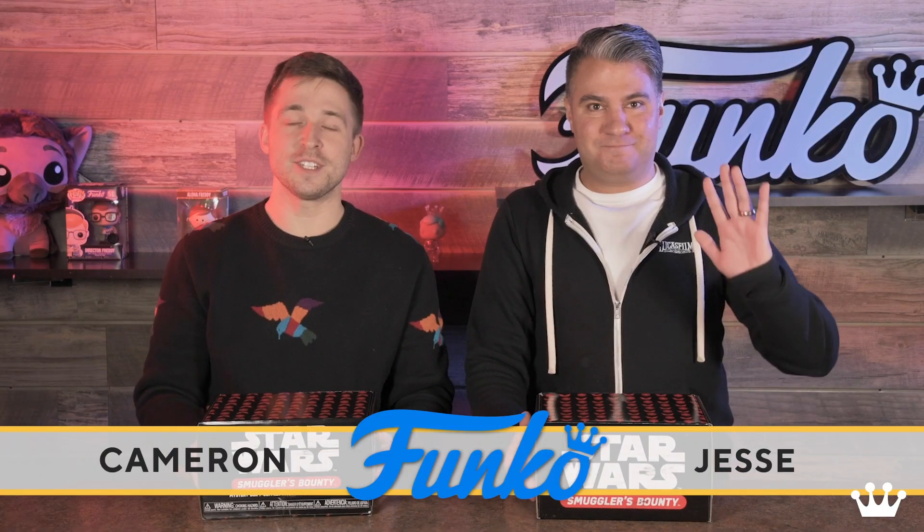Hey guys, Cameron and Jesse here at Funko HQ, and today we're going to be unboxing the Amazon exclusive Star Wars Smuggler's Bounty Box for Star Wars Episode IX, Rise of Skywalker.